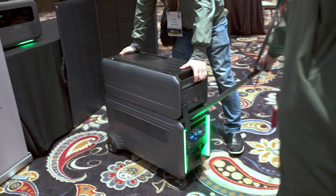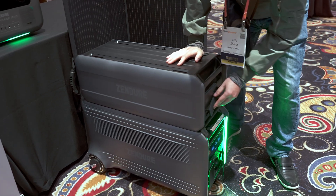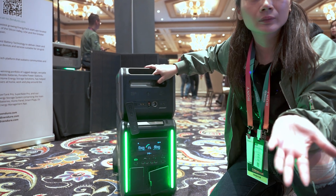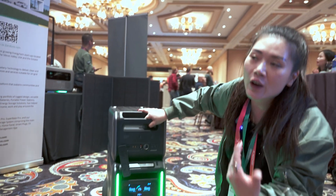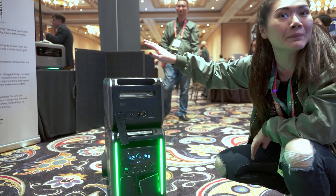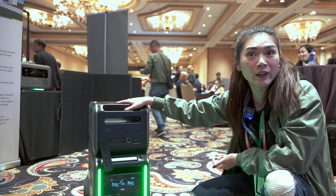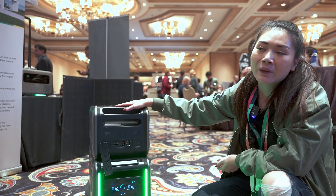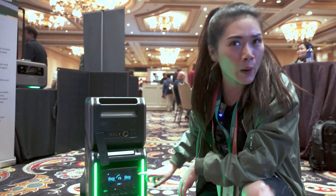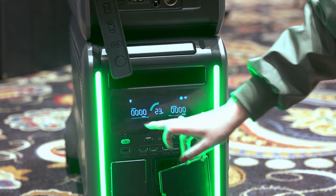One of the biggest advantages with Zendure is we have an app. Through the app, you can interact with Google Assistant Home or Alexa for voice control — for example, telling Alexa to turn off the lights that are already powered by the system. You can also use the app to check your input, output, how much power you have remaining, and how many hours of usage you have left.